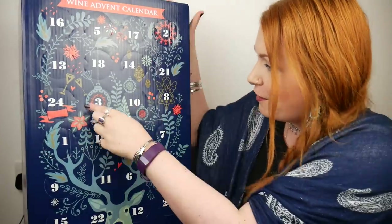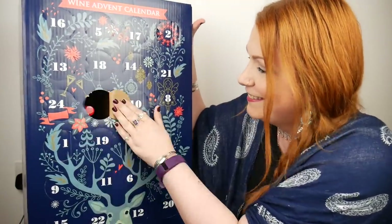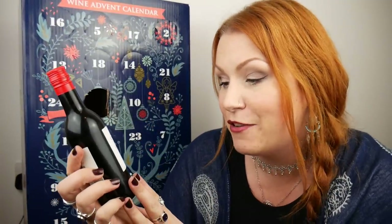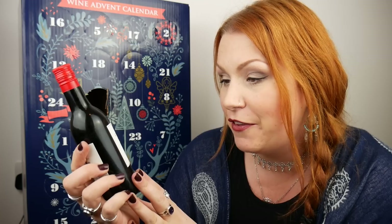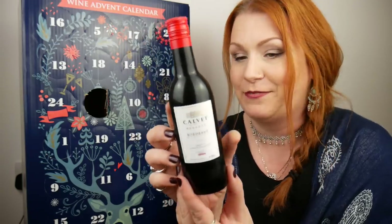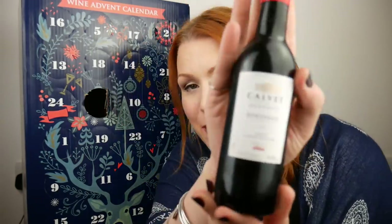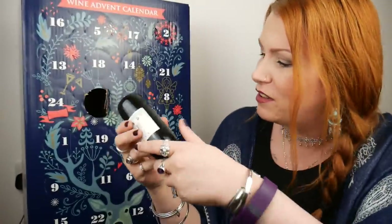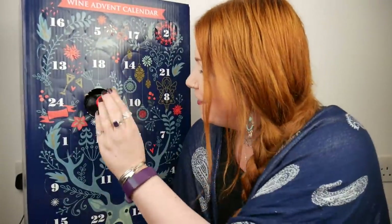Day three is another red wine — this is a Calvé Reserve Bordeaux, and it's a Merlot Cabernet Sauvignon. Have I said that right? It's 13% wine. Nice size bottles, aren't they? A nice big glass full.